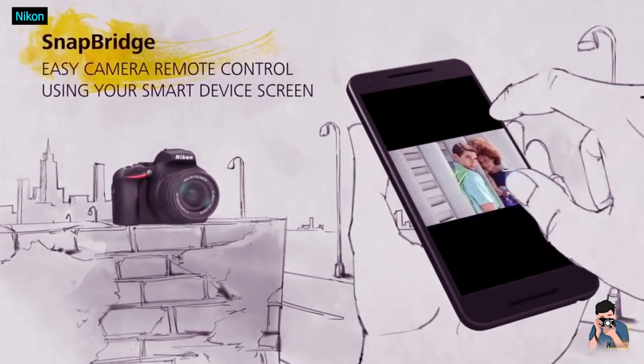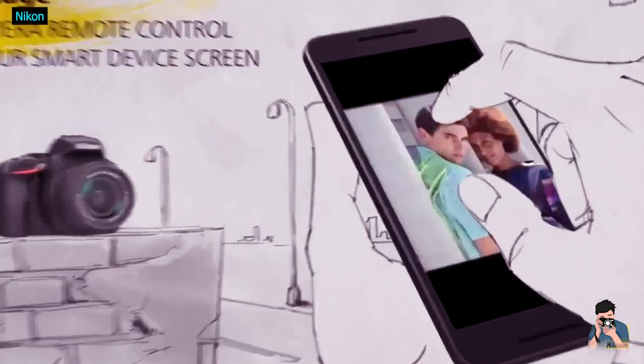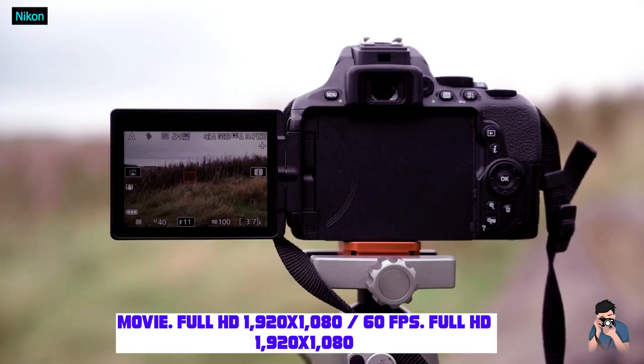One word of warning: those with long-sightedness may struggle. It's more muscle memory than anything for those used to a Nikon layout, but for those new to the brand, the icons are very small indeed and quite hard to read. Glasses at the ready.